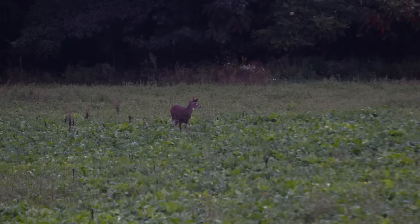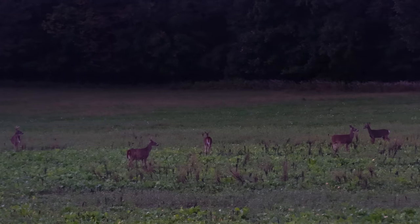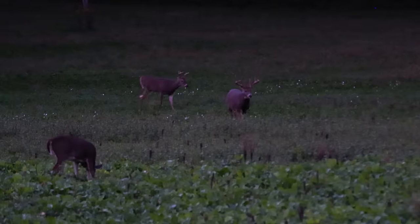Oh, we're in the wrong spot man — that stand is right there, he's gonna walk right past that stand. He's right under that stand. I mean, that's a 20-yard chip shot from that tree stand. Oh my god, that's unbelievable.